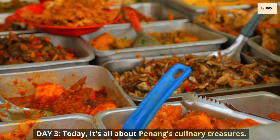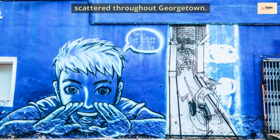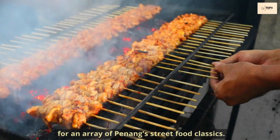Day 3. Today it's all about Penang's culinary treasures. Start with a visit to Penang's street art, scattered throughout Georgetown. For lunch, visit the New Lane Hawker Center for an array of Penang street food classics.